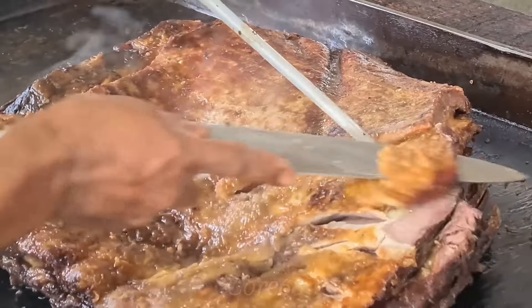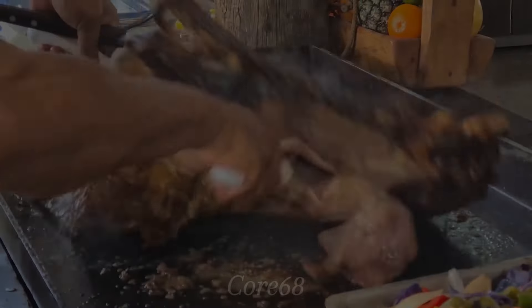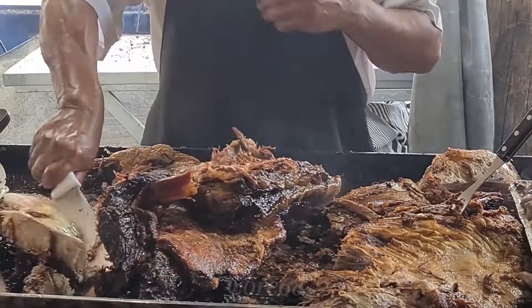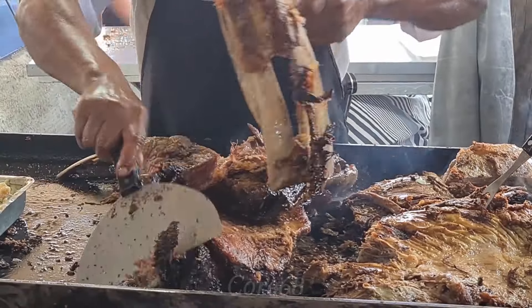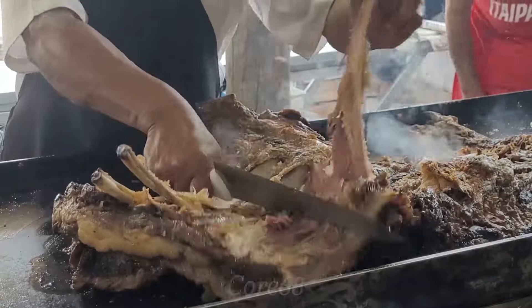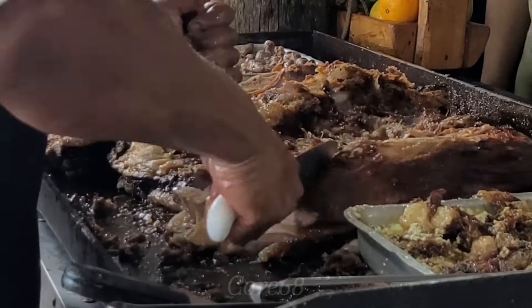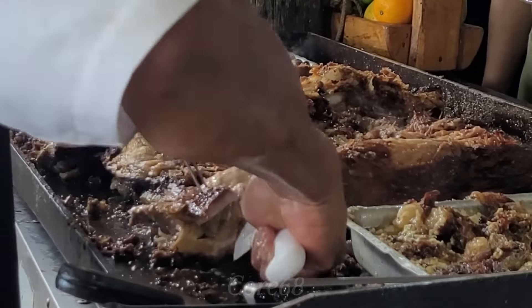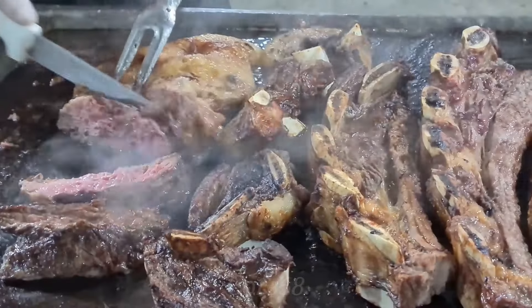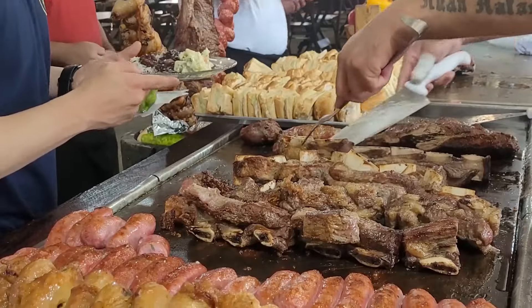After being removed from the grill, asado grilled ribs are cut into small pieces. Because the ratio of lean and fat meat is perfectly evenly divided, the grilled beef is moderately tender without being dry. This dish is often enjoyed with chimichurri, a dipping sauce made from yellow shallots, parsley leaves, cilantro, lemon basil, apple cider vinegar, salt, and olive oil.